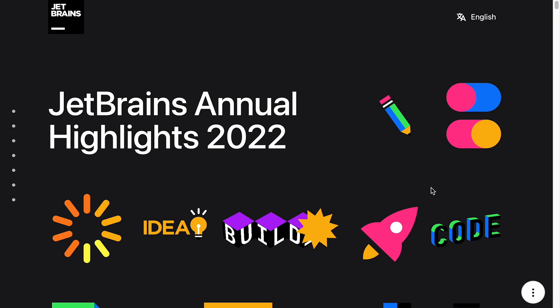Hey folks, I'm Saeed, the Codagrammer, and in this video we're going to look at the JetBrains annual highlights of 2022. JetBrains is a company that I'm very interested in. I use their products. I think they're a very developer-centric company, and in another video in the future we'll take a much deeper look at the company, their history, and all that kind of interesting stuff. But for now we're just going to go through the highlights and see what we make of them.